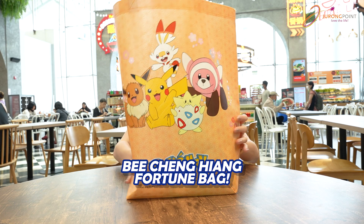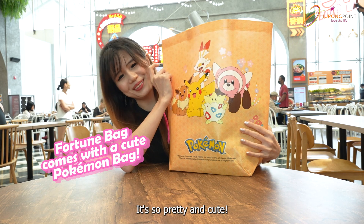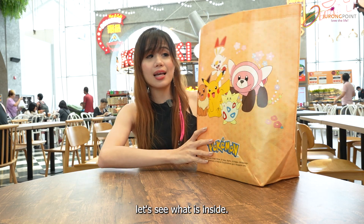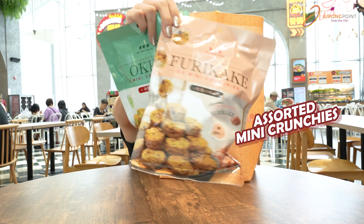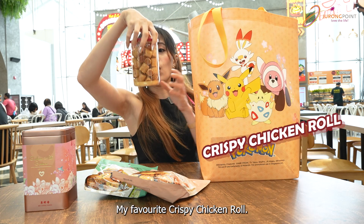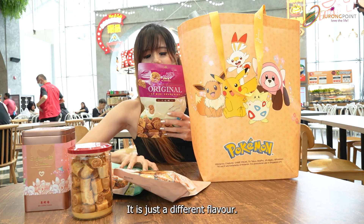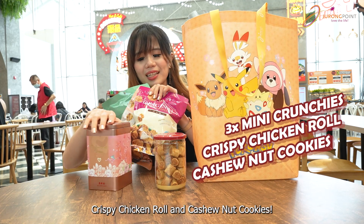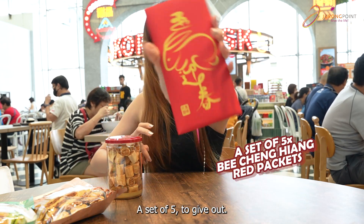First one — and all fortune bags come with this Pokémon bag. It's so pretty and cute. So if you purchase a $28 Meijenxiang fortune bag, let's see what's inside. It's definitely worth more than what you paid. Mini crunchies, cashew nut cookies — it's like your Chinese New Year cookies. My favourite: crispy chicken roll. And last but not least, another crunchies in a different flavour — three different flavours. You also receive red packets from Meijenxiang, a set of five.